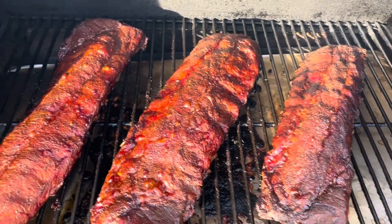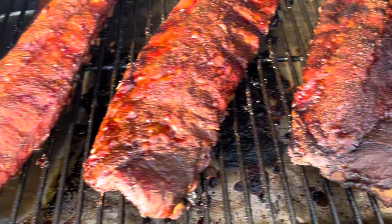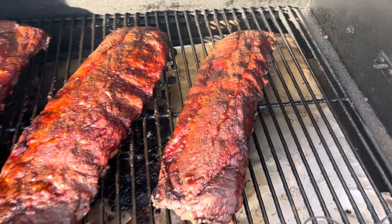This Traeger has connected home technology. Wifire technology connects your grill to your home Wi-Fi, and the Traeger app allows the user to control the grill from anywhere.